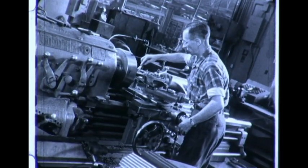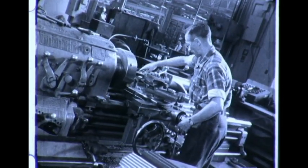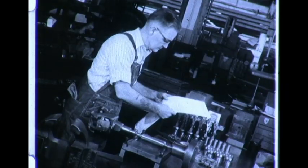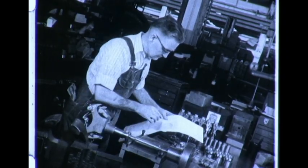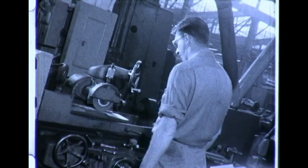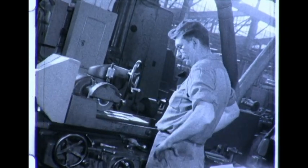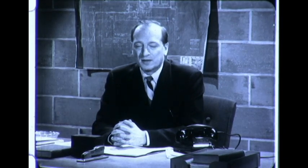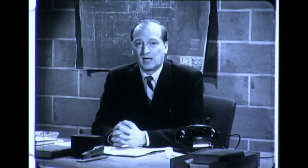The parts are then machined to precise dimensions. We get maximum flexibility in turbine design because these parts, which are more or less standard, can be assembled in hundreds of different combinations. In this way, we can tailor-make our turbines to fit customer-specific applications.